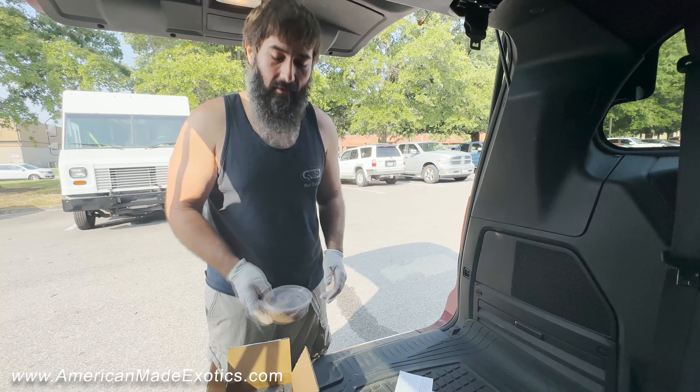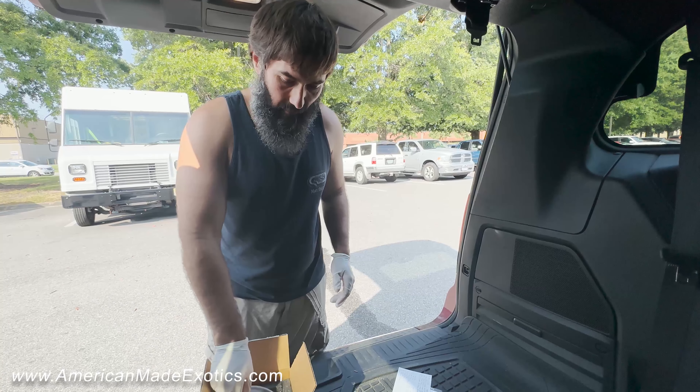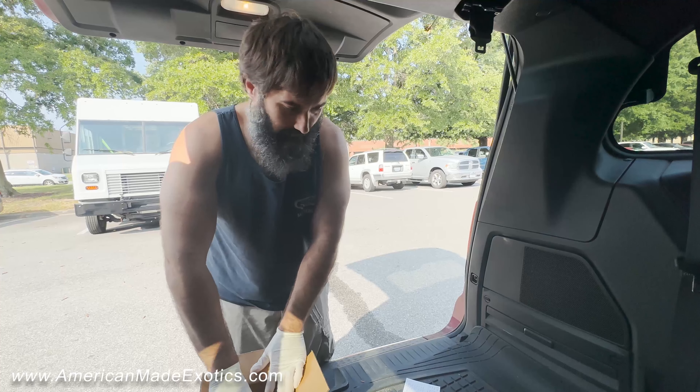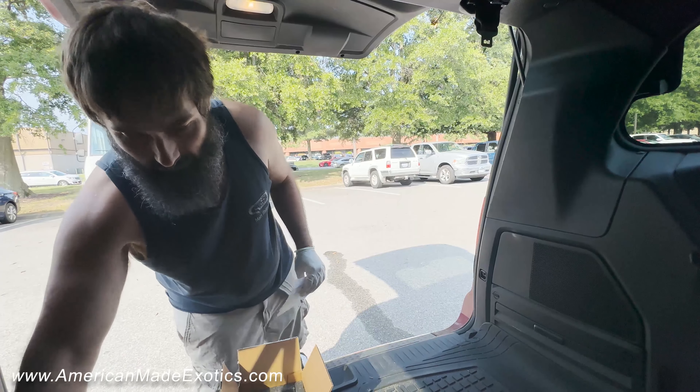So if you're looking for a hog nose, Tiffany was great to deal with. We certainly look forward to raising her up and breeding her in the future, but we'll go ahead and get this packed up and get her back to the home.